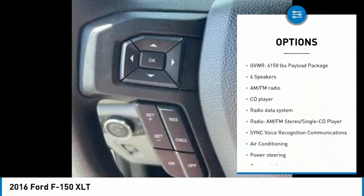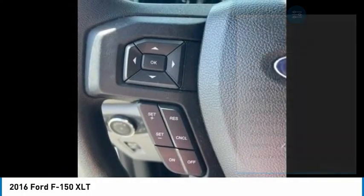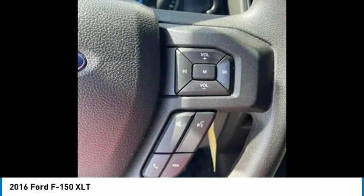Remote keyless entry, rear step bumper, fog lights, four-wheel disc brakes, front wheel independent suspension, and Bluetooth.